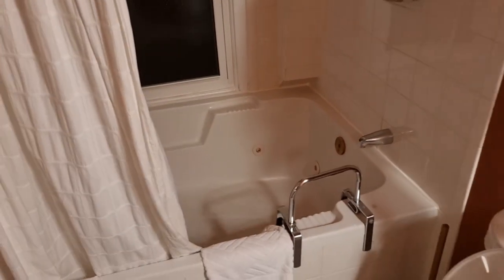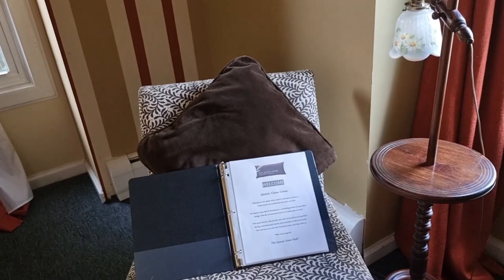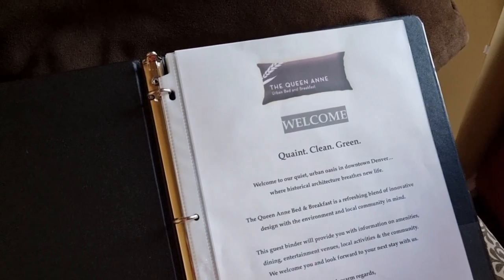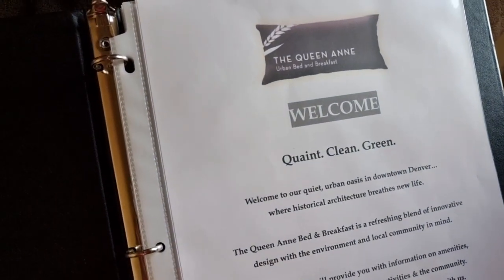I thought I better just show you that it's got a jacuzzi tub as well. I might be making use of that later. And that's my review of the Queen Anne bed and breakfast, Denver, Colorado. I'd definitely recommend it.